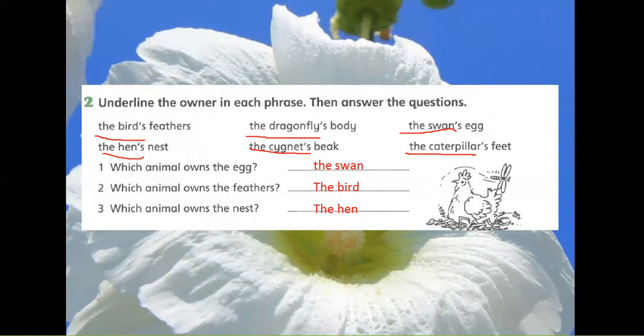1. Which animal owns the egg? The swan. 2. Which animal owns the feathers? The bird. 3. Which animal owns the nest? The hen.